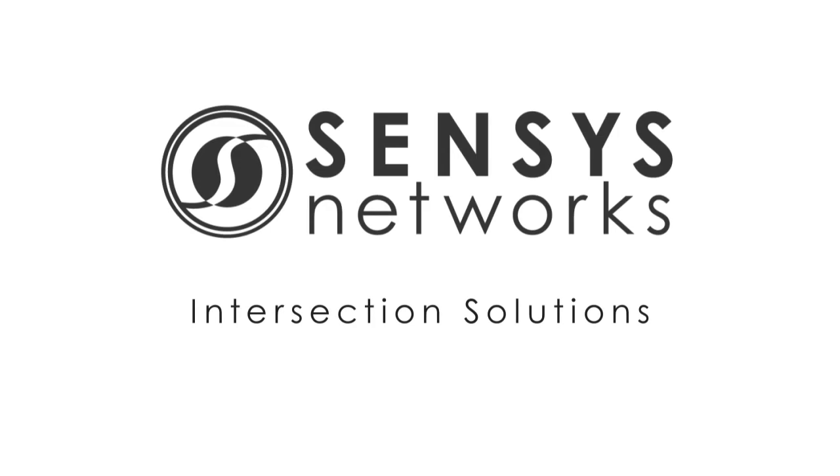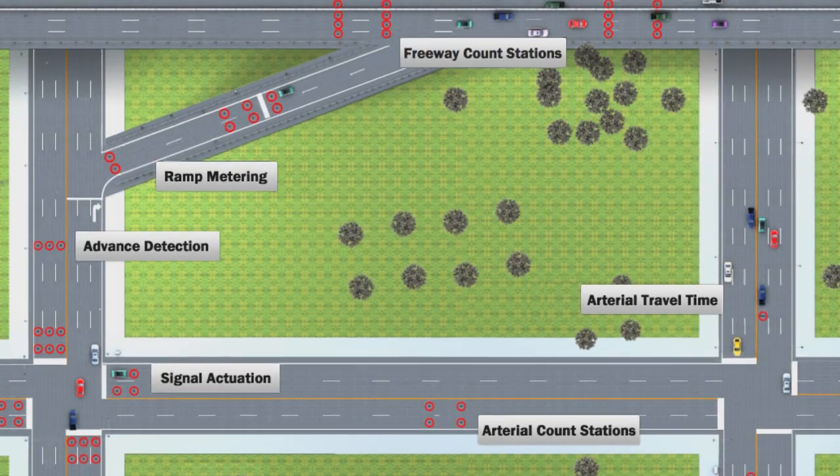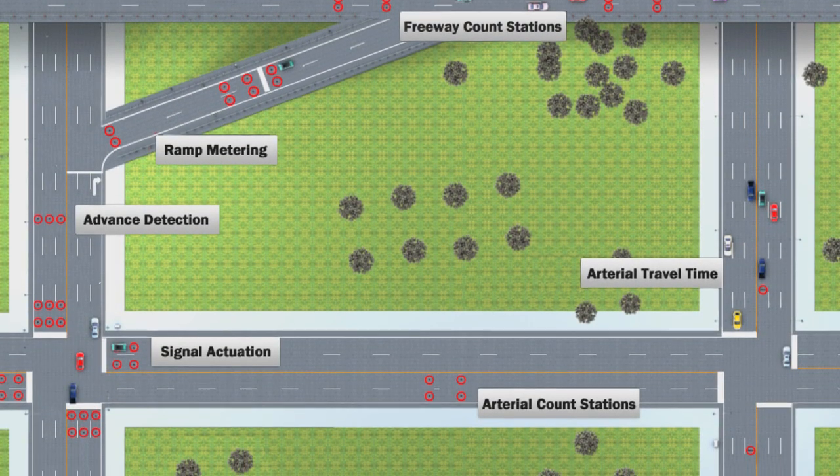Sensus Network's VDS-240 Wireless Vehicle Detection System — the universal platform of wireless sensor networks for all vehicle detection applications.